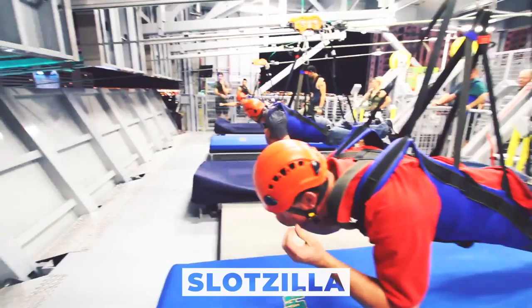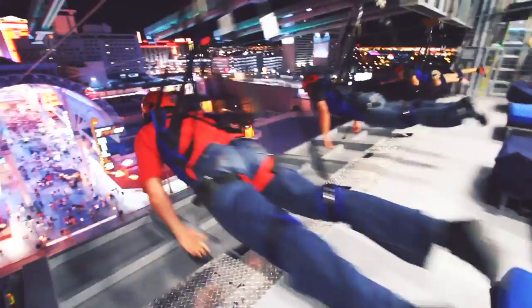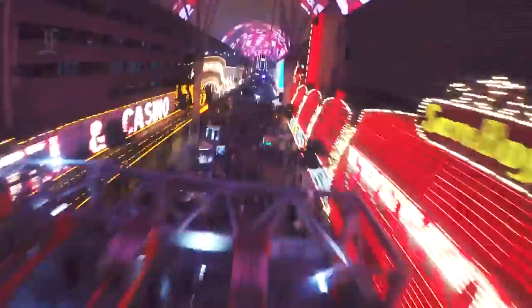Wouldn't it be exciting to give air fives to pedestrians walking on Fremont Street? People seeking a thrilling experience should try SlotZilla Zipline. You will never forget soaring like a superhero at 114 feet height through dazzling neon signs and tall hotels under the world's most enormous canopy and light show. If you are lucky, you may also see live music performances and celebrity impersonators along the ride.